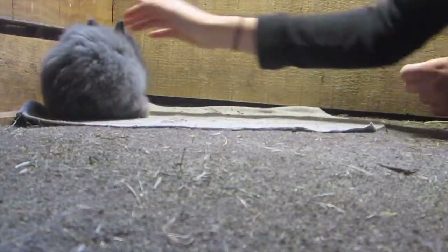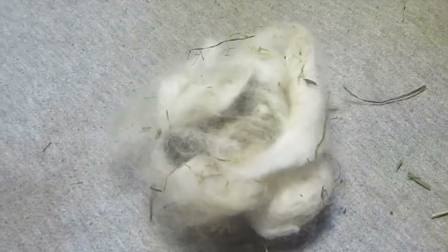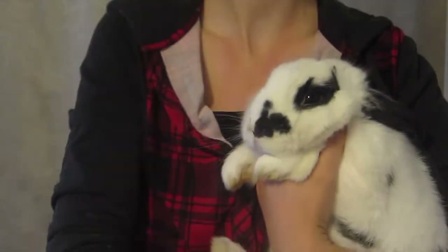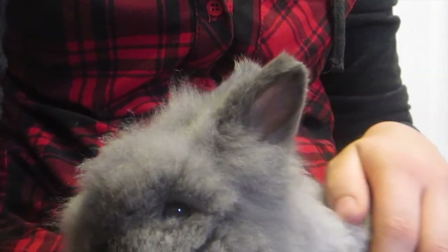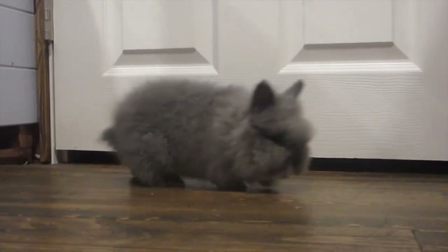All my rabbits are super well taken care of. They take lots of time, lots of grooming, lots of cleaning, lots of love. There's nail trimming, making sure all the babies are right, checking them every single day — making sure they ate, drank, are healthy and happy. It's also about selling them and making sure they go to good homes.